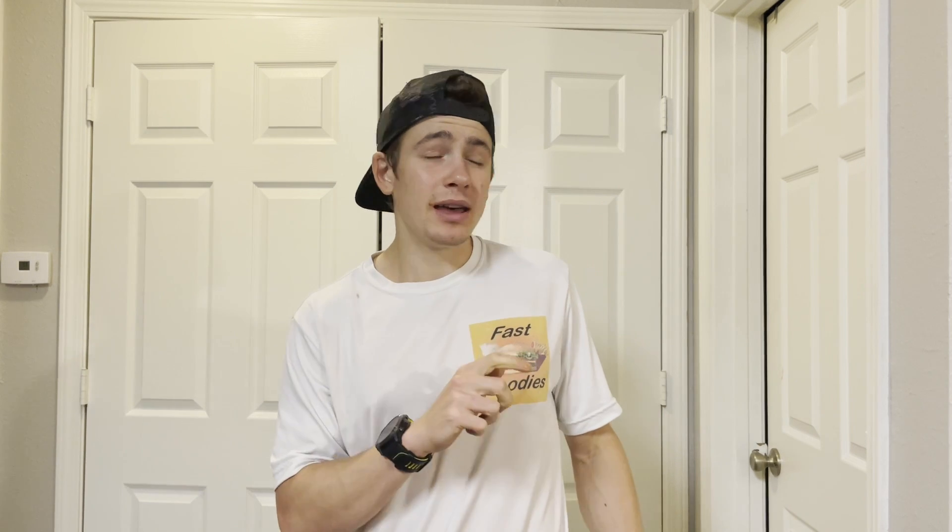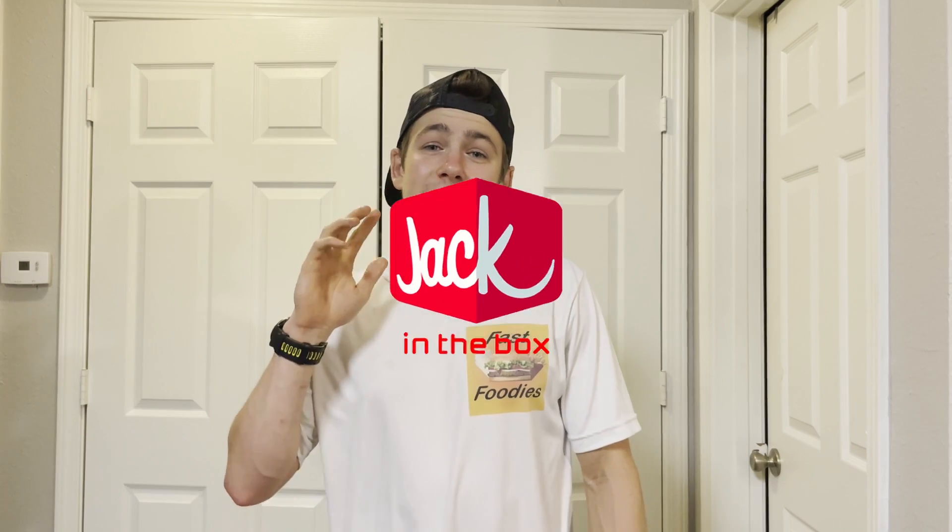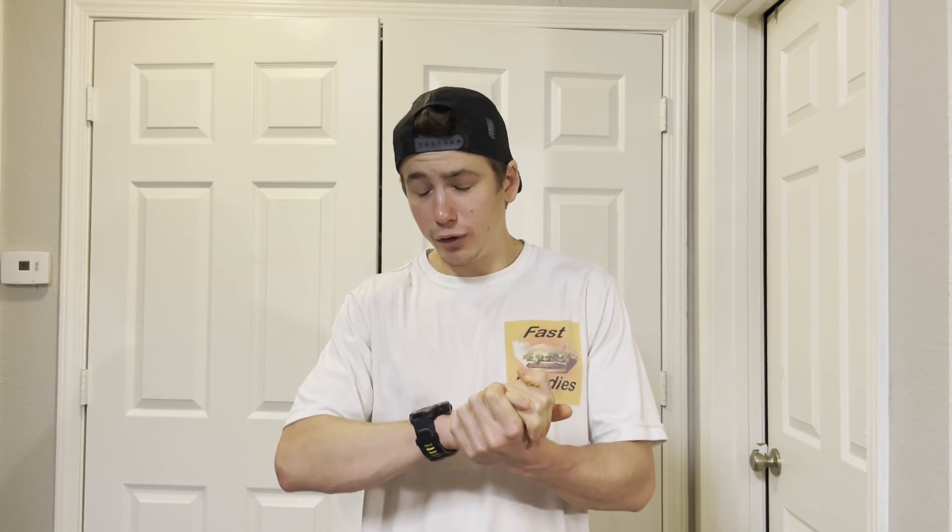What's up everybody, this is Park from the Fast Foodies and I'm back with another fast food review. Not only is this another fast food review, this is another Jack-in-the-Box review. I have never been to Jack-in-the-Box before, but today on December 14th I'm actually going to be trying out not two but three fast food items from Jack-in-the-Box.